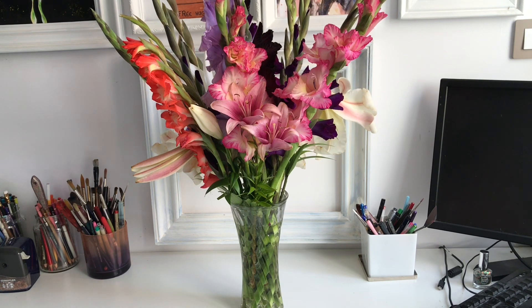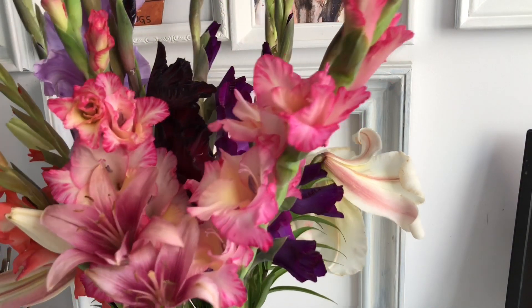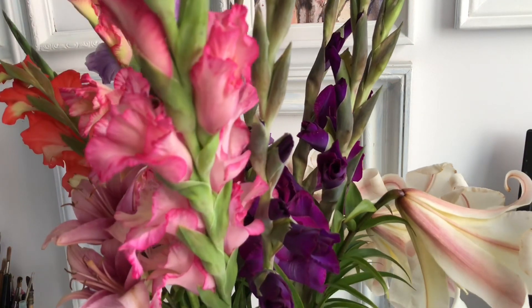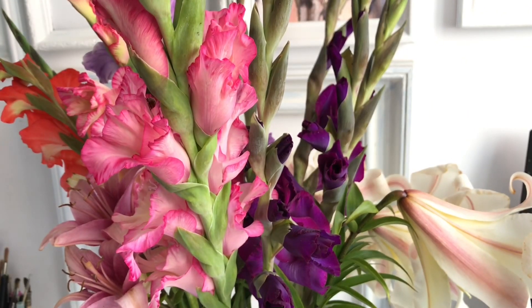I'm super proud of being able to get flowers that cost me zero euros or zero dollars to plant and take care of. Oh — best thing ever — I have a ladybug! Look at this cutie, let's see where it is.